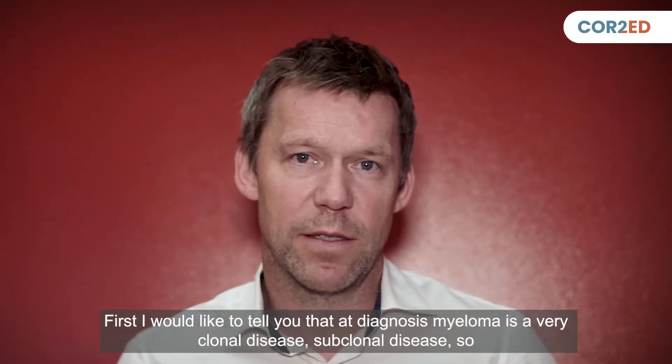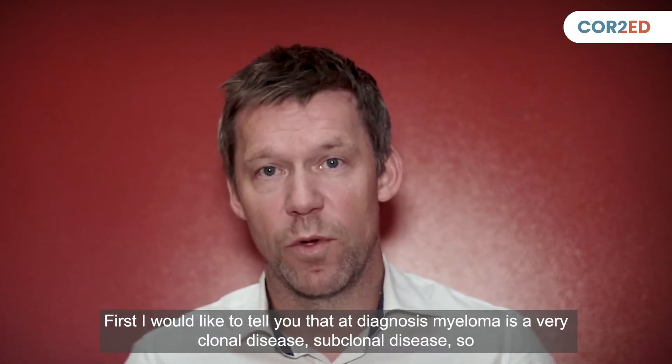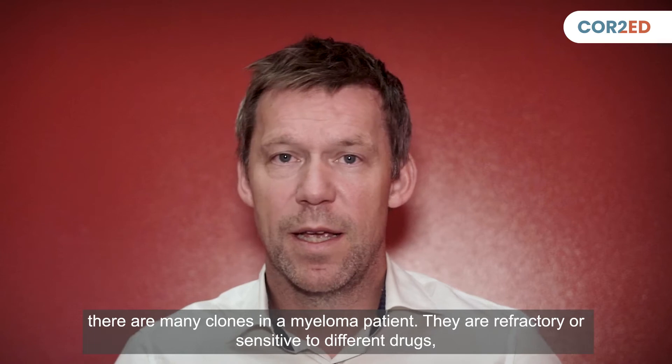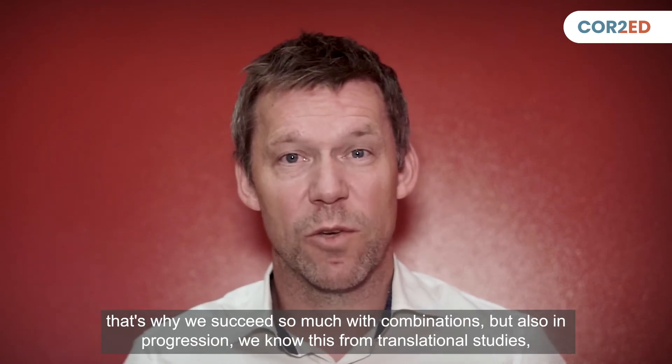First, I would like to tell you that at diagnosis, myeloma is a very clonal, subclonal disease. So there are many clones in a myeloma patient. They are refractory or sensitive to different drugs. That's why we succeed so much with combinations.